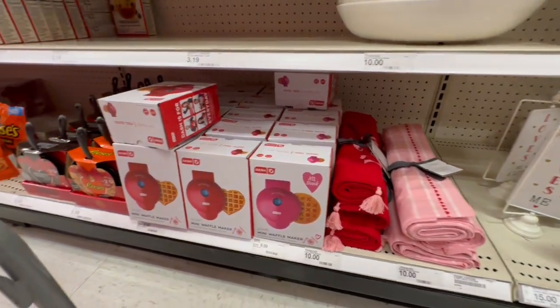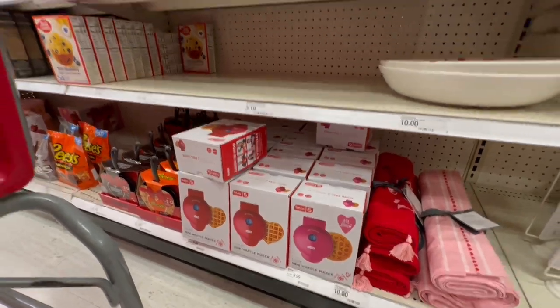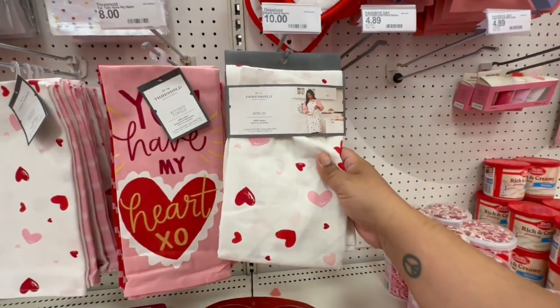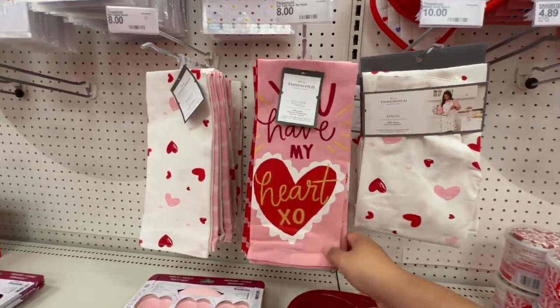And then they have the table runners — striped table runners. And of course you gotta have your little pancake makers for $9.99, very cute. Let's look over here — they have little aprons: 'You Have My Heart,' all for eight dollars.